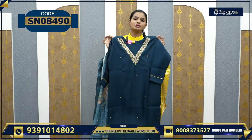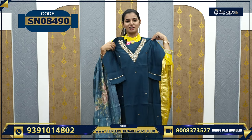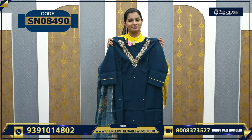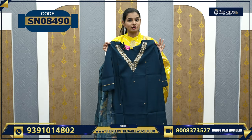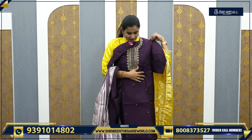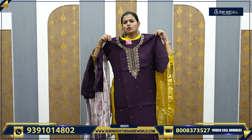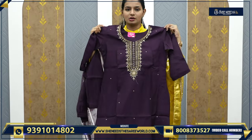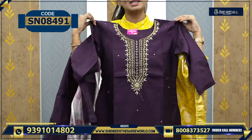The dress is very elevated. The price is only 1500 rupees, and the color is very beautiful. Straight cut bottom, three-piece set. This is one more variety — it's very simple, very semi-party wear.